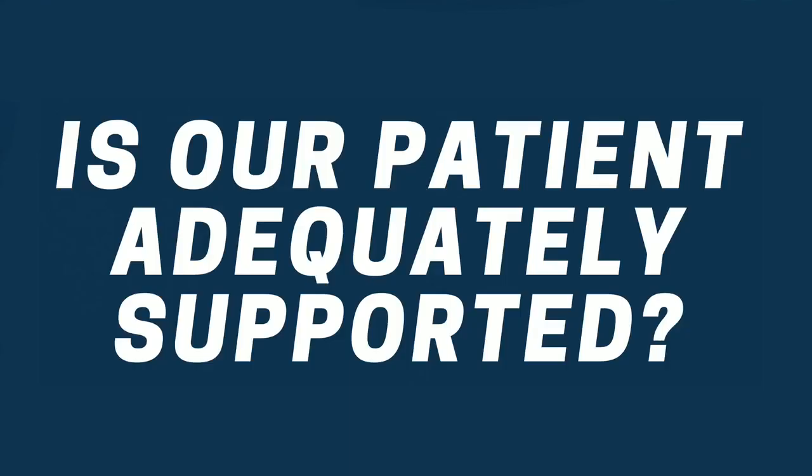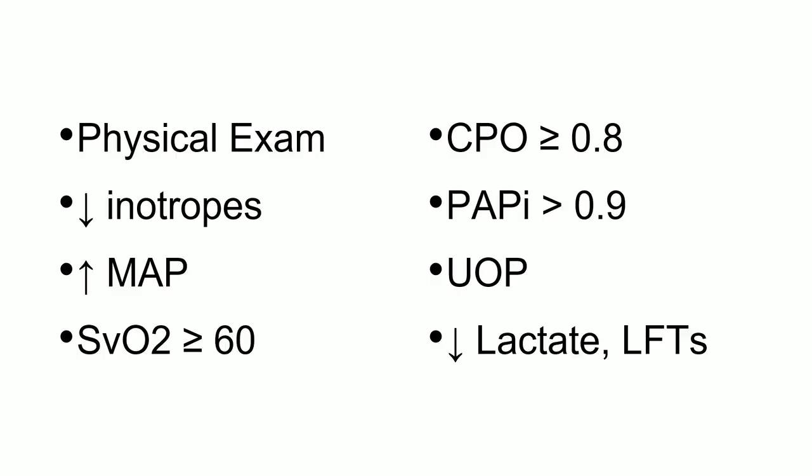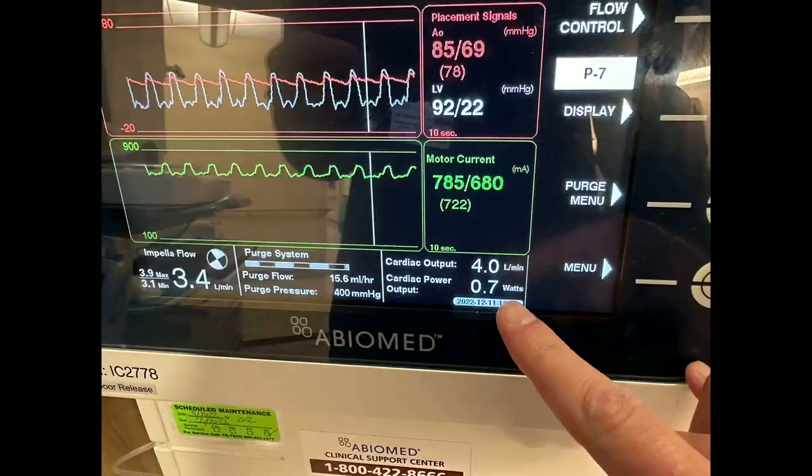Let's figure out if the patient is being adequately supported. This is where the physical exam comes into play. If you're coming down on your vasopressors and inotropes, their mean arterial pressure looks good, their mixed venous looks good, their CPO and PAPI look good, urine output looks good — this patient is adequately supported. The device now has the ability to measure the CPO on the actual device itself — Jason will show you at the booth — so you don't have to divide by 451 in your brain.